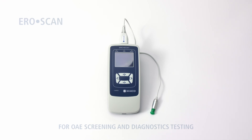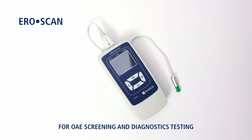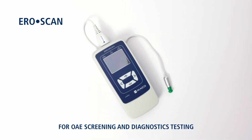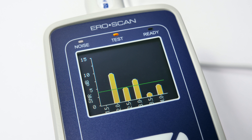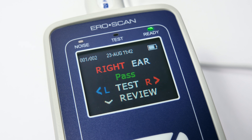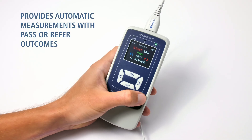For almost 90 years, Maico Diagnostics develops intuitive hearing screening solutions. Meet AeroScan — your handheld OAE screener, offering fast automatic testing with pass or refer outcome displayed on its sharp colored display.